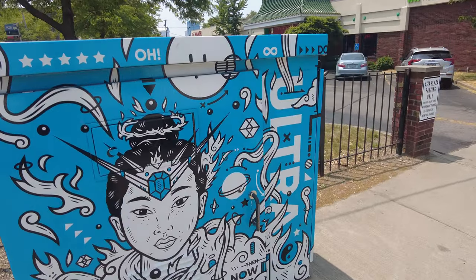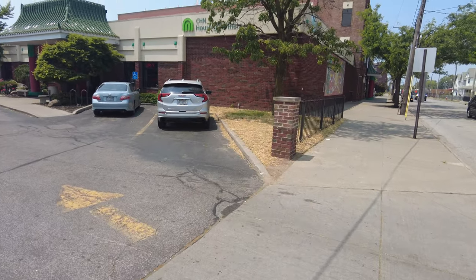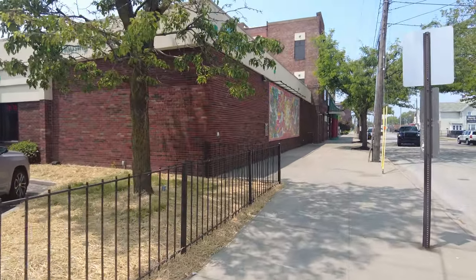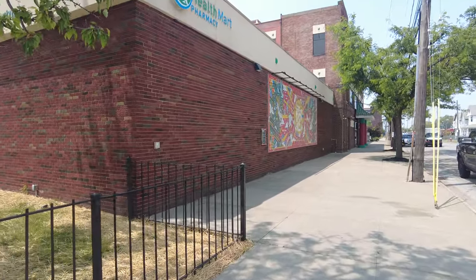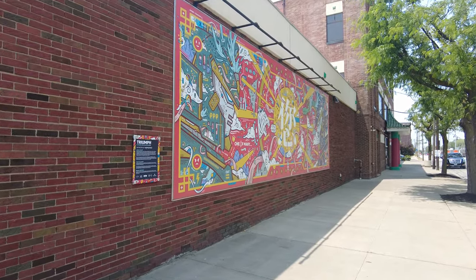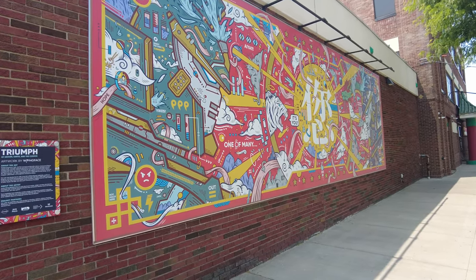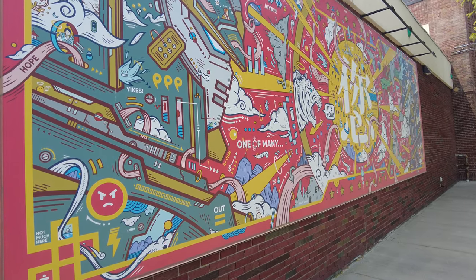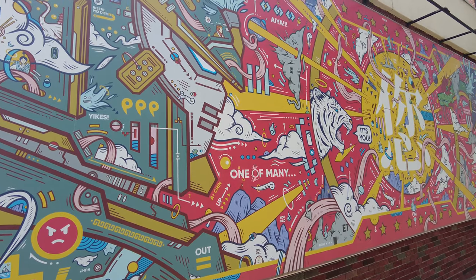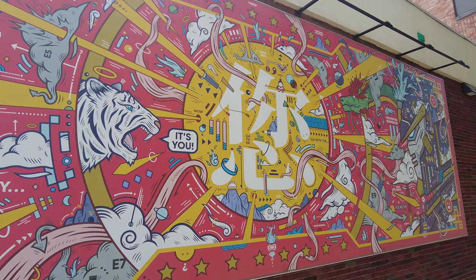There's some artwork on the electrical boxes. And before I go in, let's take a look at this mural over here. This mural is called "Triumph." I believe it's trying to reference a hero's journey.